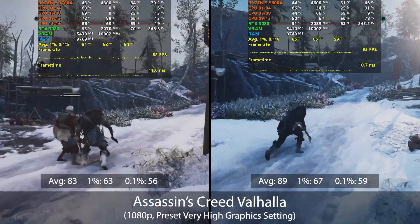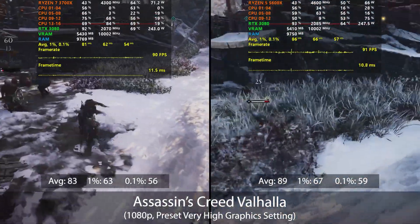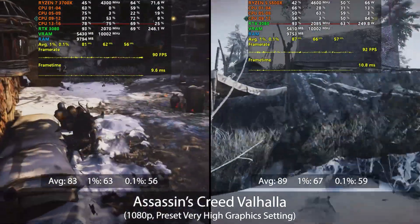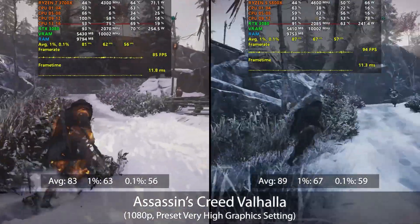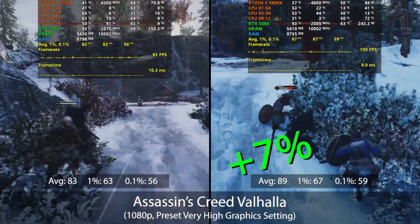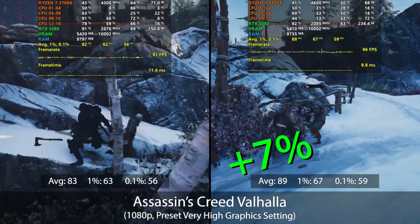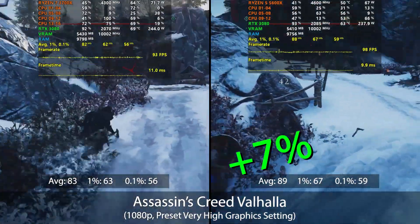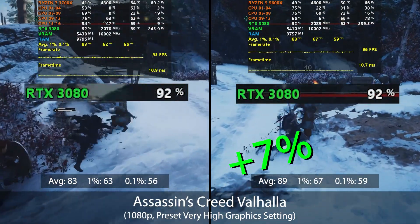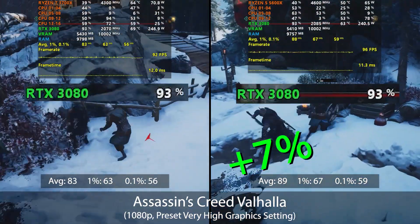The last game tested was Assassin's Creed Valhalla, a brand new title with a huge open world and gorgeous graphics. Here the GPU does most of the heavy lifting and the gap is narrow, with the 5600X averaging 89 FPS — only 7% better than the 3700X at 83 FPS. The 1% and 0.1% performance were very close and GPU utilization was nearly identical, hovering between 90–95% with either processor.